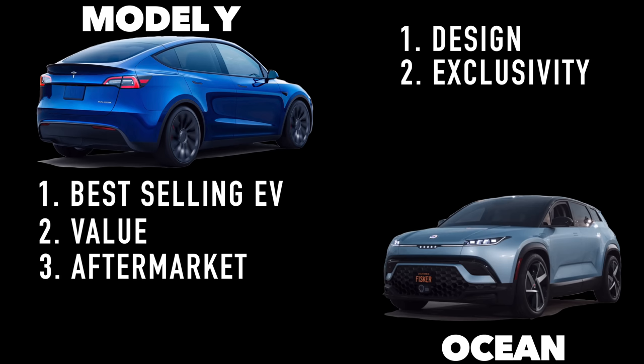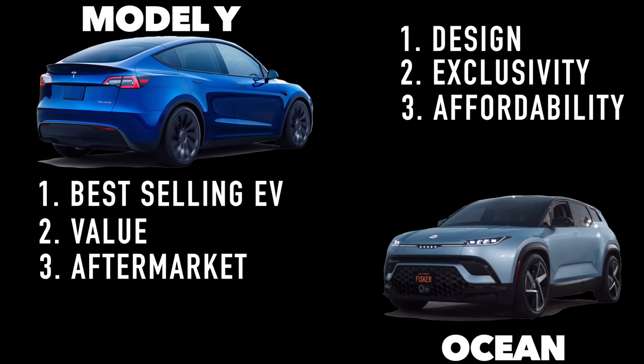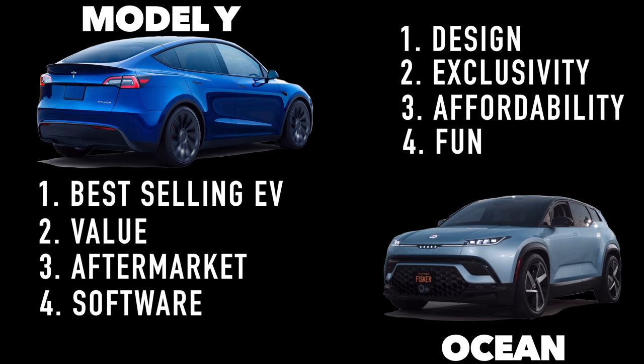Reason two for the Fisker Ocean: exclusivity — if you want to be bleeding edge, it's an obvious choice. Reason three for the Model Y: the aftermarket — there are so many upgrades, changes, products, and support systems already in place. Reason three for the Fisker Ocean: affordability — you can get in at $37,499, and they will sell you a beautiful electric SUV for under $40,000. Reason four for the Model Y: software — they can copycat, they can cherry pick, but they're all following Tesla. Reason four for the Fisker Ocean: fun — this vehicle is designed to go out and have fun. Brag about the solar roof. Reason five for the Model Y: charging. Period. Nuff said.